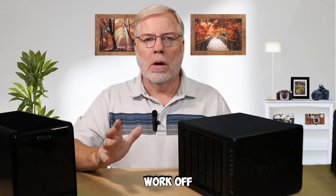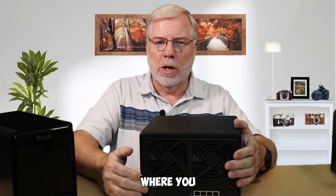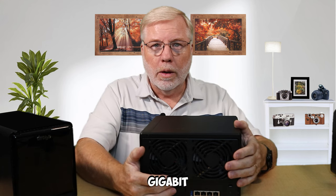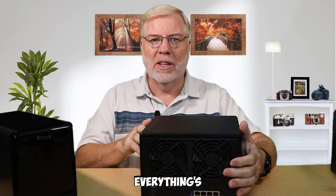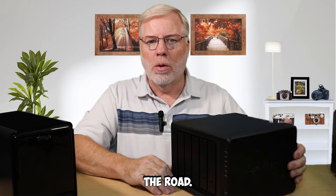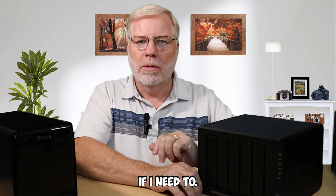Now they both work off gigabit Ethernet. This Synology actually has a slot where you can put in an adapter and turn it into a 10 gigabit Ethernet drive. My home is set up for gigabit, so that would be a waste of money for me right now — but it's nice to know I can do some upgrading down the road if I need to.